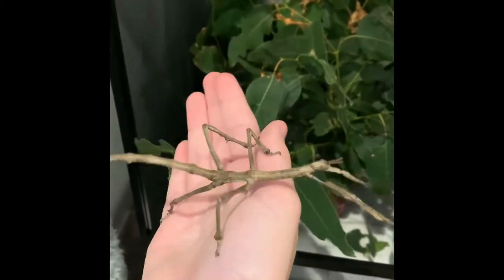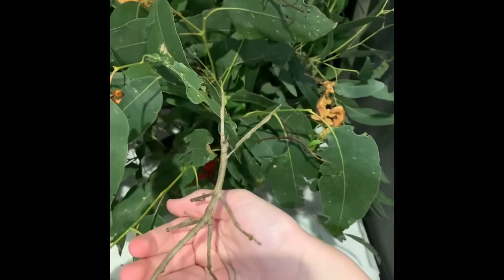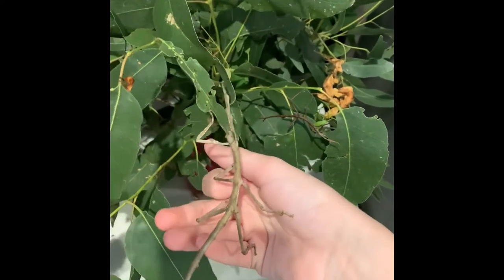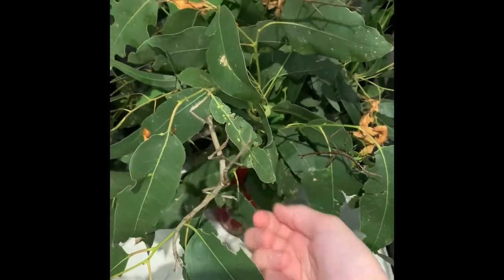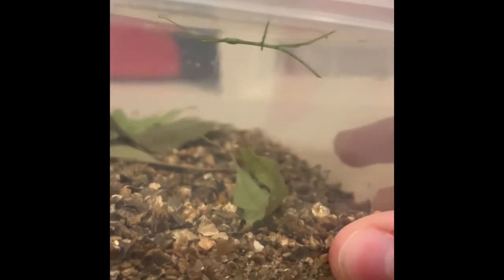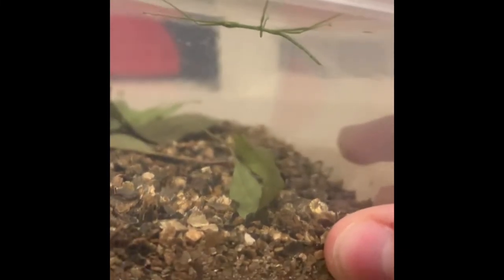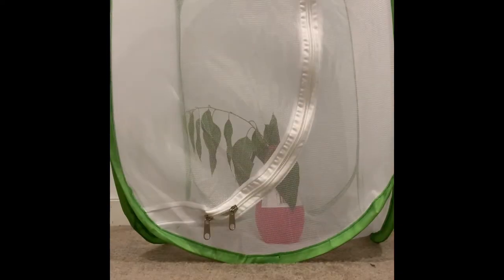Fun fact: goliath stick insect females are among the heaviest insects in the world. And this girl is only two sheds away from becoming that beautiful green and gold colour that the adults are. Another baby hatched, and so soon! I've identified the species as a titan stick insect. Hence their name, they are one of the longest insects in the world and Australia's longest insect.